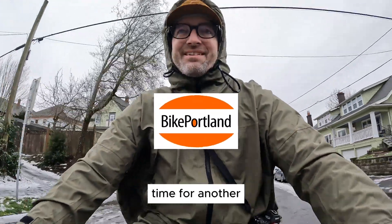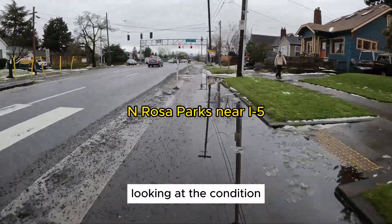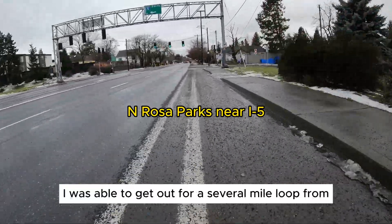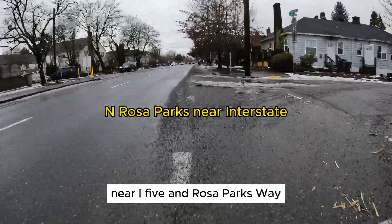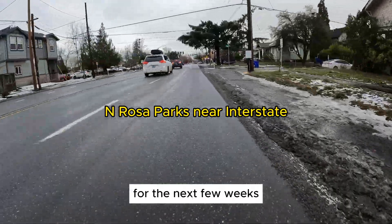All right everybody, time for another bike path conditions report. This time we are going to be looking at the condition of the bikeways after this really terrible storm we had last week. I was able to get out for a several mile loop from my house in North Portland near I-5 and Rosa Parks Way and check out a few different types of bikeways to give you a sense of what we're going to be dealing with for the next few weeks.